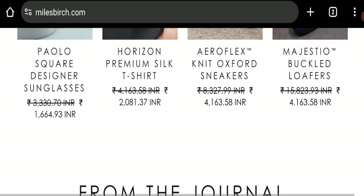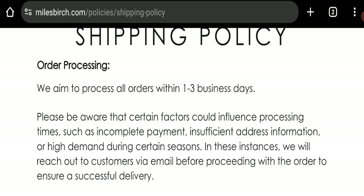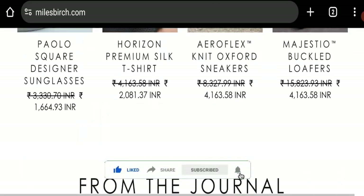You can choose more quantity. Now talking about shipping information — click on the shipping policies section. They aim to process all orders within one to three business days. Their shipping time is generally 8 to 10 business days for the United States and 12 to 14 business days for international countries. So this is their shipping information.